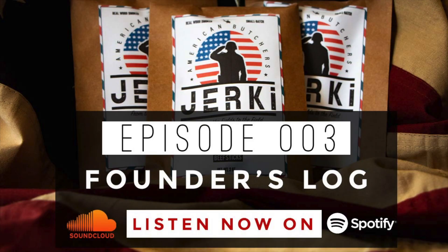Ladies and gentlemen, thank you for joining me today in our third iteration here on the Founders Log — the thought process behind myself, Calvin Wineland, your host with the American Butchers Project, our beef jerky that we are currently in production of.